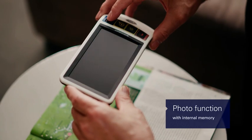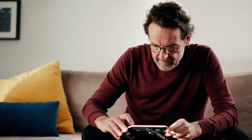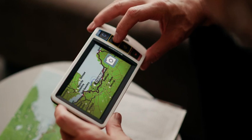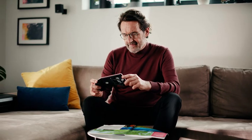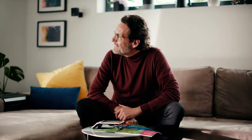The photo and memory functions are ideal for storing images for later viewing. The Smart Looks Digital combines state-of-the-art technology with intuitive, everyday usability — a simply smart solution.